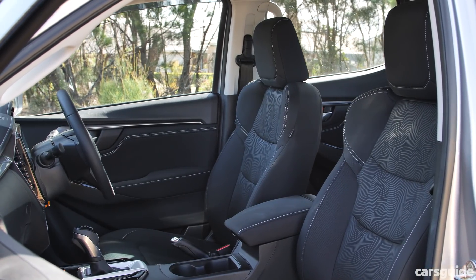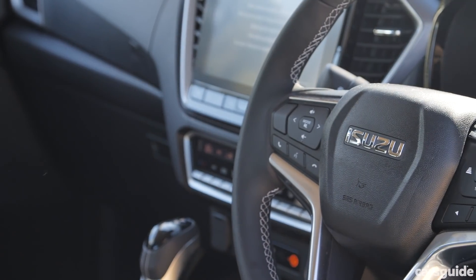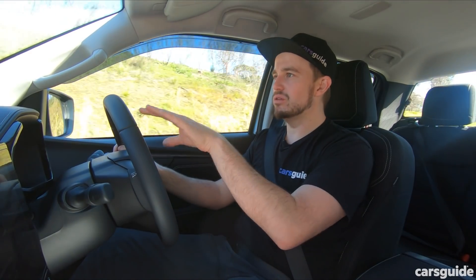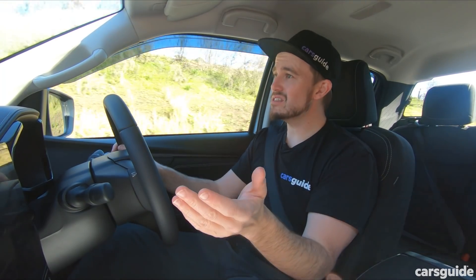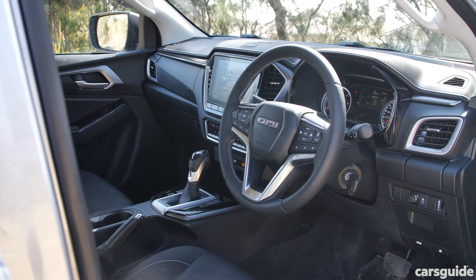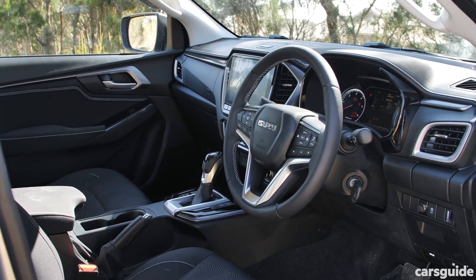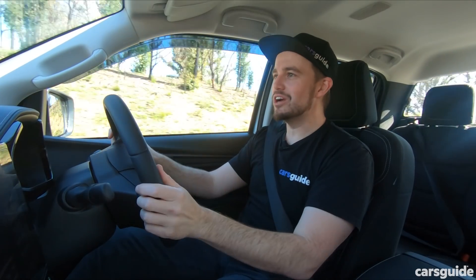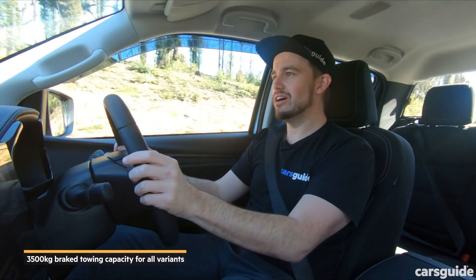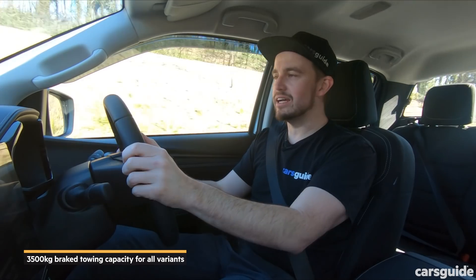It's also got really comfortable seats. There are nice materials and a big digital instrument cluster for the driver. While you don't get leather seat trim, electric seat adjustment, or seat heating, it still feels pretty nice in here. As with the previous generation D-Max, you still get 3.5 tonnes maximum towing capacity, and we'll get to a towing test at a later date.